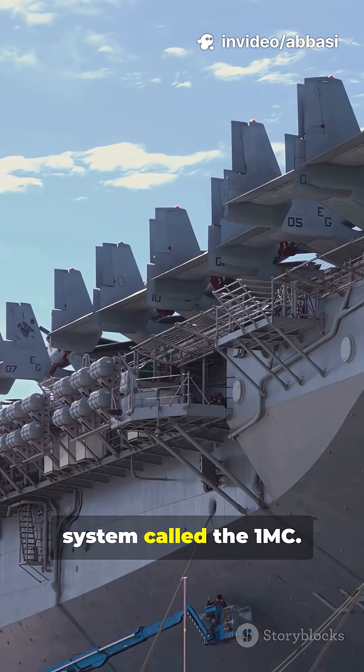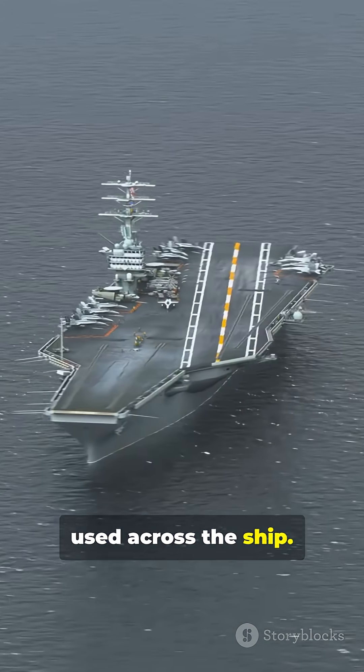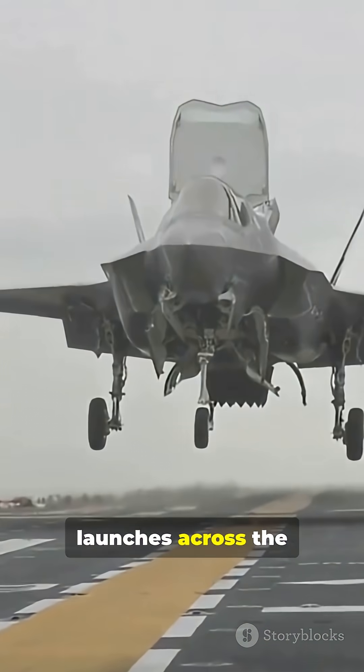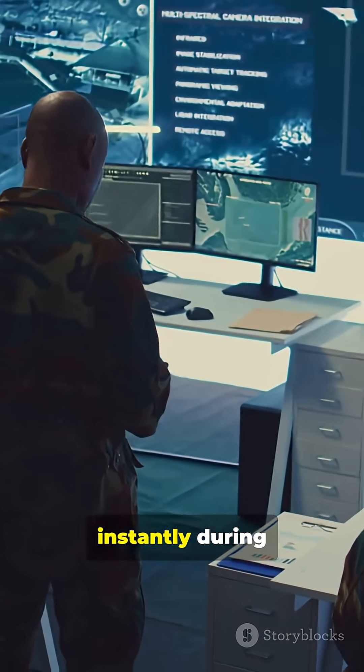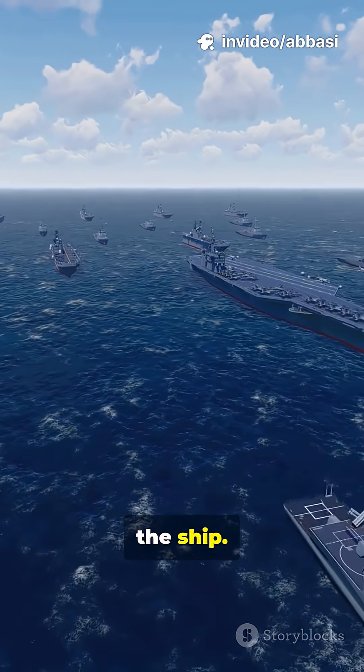Then, the ship-wide PA system called the 1MC — the carrier's megaphone used across the ship. It's used for announcing aircraft launches across the deck and ship, alerting crew instantly during emergencies, and calling daily announcements and mealtimes.